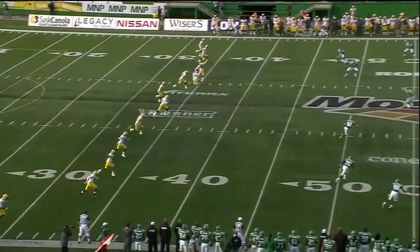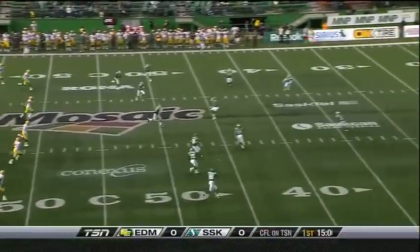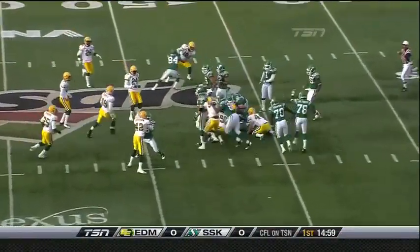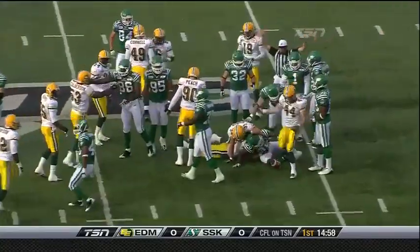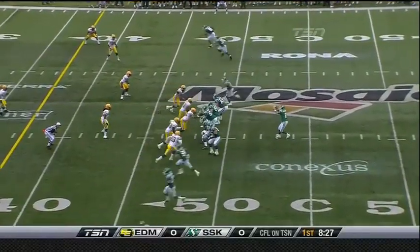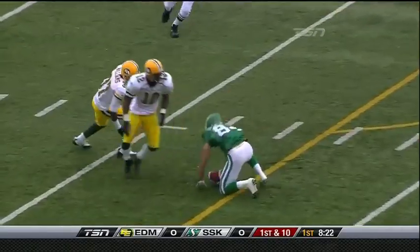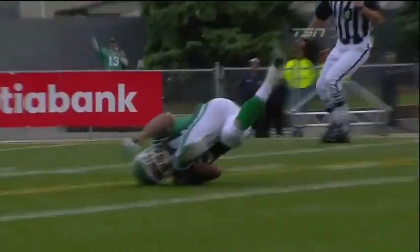The Edmonton Eskimos will kick into this stiff breeze. This one up for grabs right away into that heavy wind, and it will be taken by the former Eskimo, Tristan Jackson. Saskatchewan could go with an all-Canadian offensive line. They start in territory. Cary Koch — what a catch! He pulls down inside the 20. Cary Koch has a 31-yard highlight reel grab.